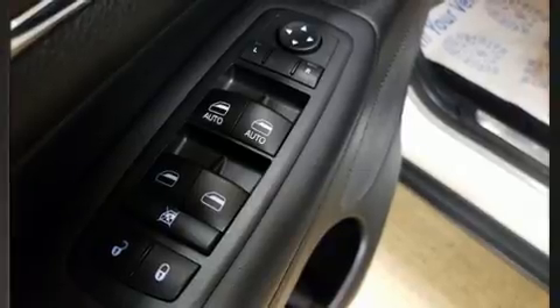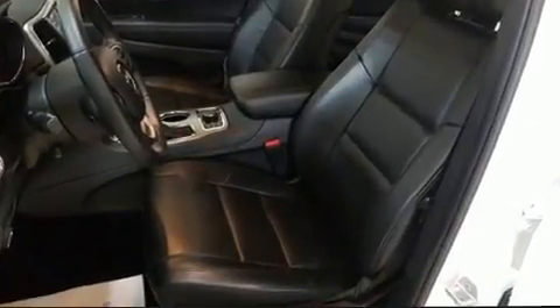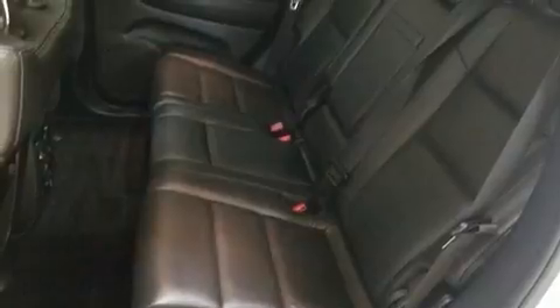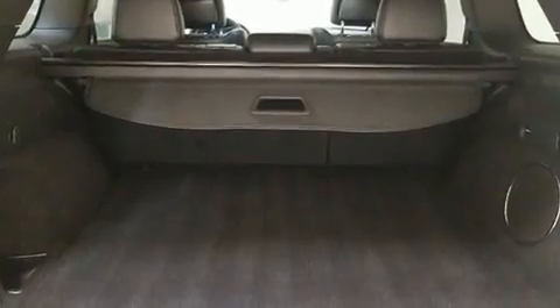These features prove that economical transportation does not need to be sparsely equipped. Rear passengers enjoy seat heating functionality, keeping them warm during the winter months.